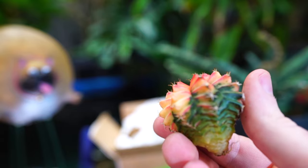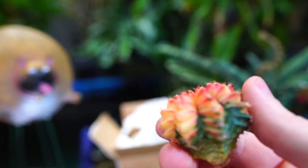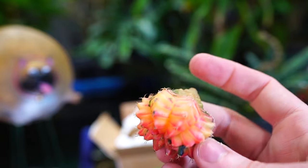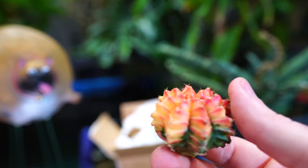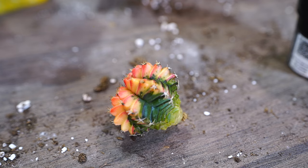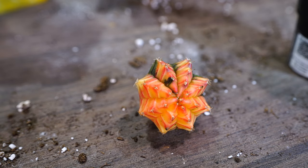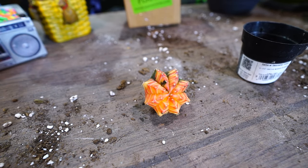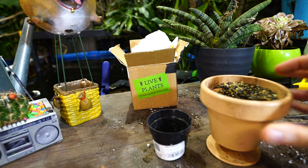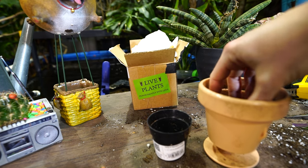When shopping for a variegated Gymnocalycium, something to pay attention to is how much green the plant has. I'd ballpark and say 30 to 50 percent green is what you want. If they don't have any green, they need to be grafted. This one doesn't have as much as I'd like, but if it's made it to this size without being grafted, it's probably okay. As it grows, some of that color could go away and become more green, or the opposite could happen.